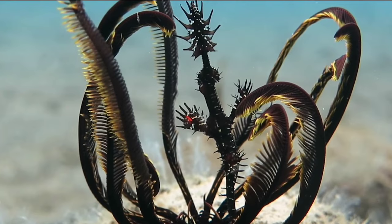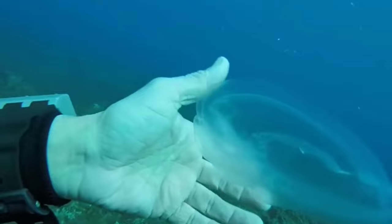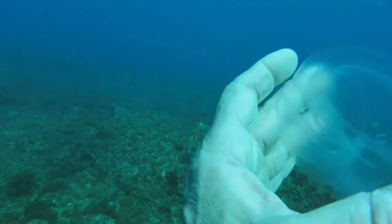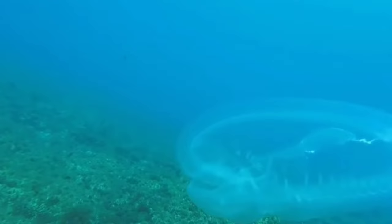Number 2: Salpa Majuri, also known as the Giant Salp, is a mesmerizing marine creature known for its exceptional camouflage techniques. Despite its gelatinous and transparent appearance, it has the remarkable ability to adjust its pigmentation, allowing it to blend seamlessly with the surrounding ocean environment. This adaptive camouflage serves as both a defense mechanism against predators and a tactic for ambushing prey, showcasing how these organisms have evolved to thrive in their underwater ecosystems.